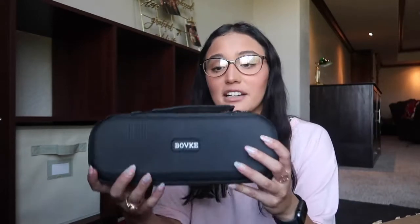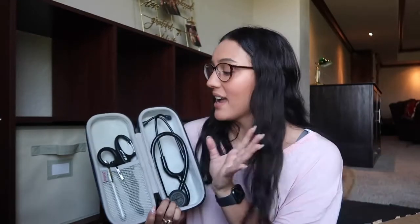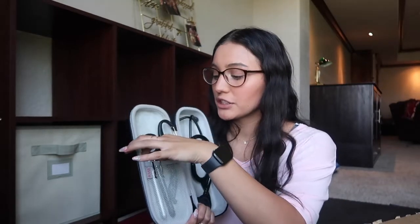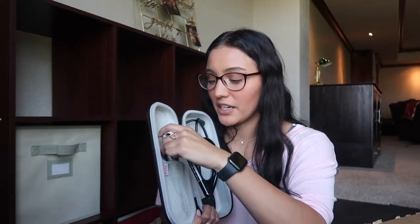I got this little stethoscope case from Amazon. When you open it up, I already organized everything — I have my Littman stethoscope, which I'm so excited about. I also have my little surgical scissors and two pen lights that I got from Amazon — they're very bright. I love this case because it keeps everything very organized.